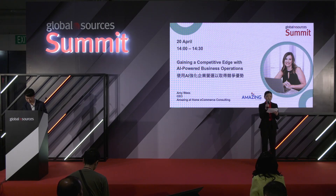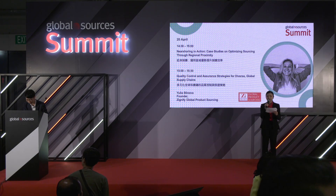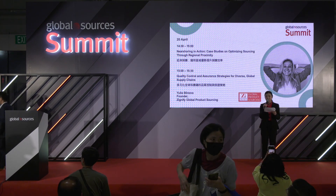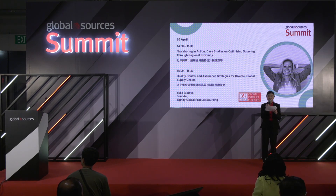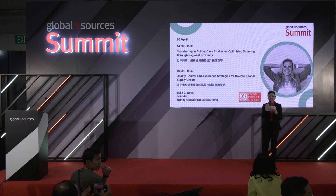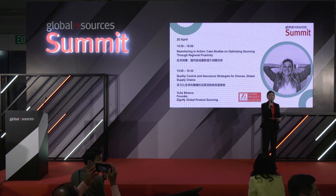Coming next, it's my honor to invite Yunia Bungnova, founder of Signify Global Product Sourcing. Yunia today will share with us two important projects on optimizing sourcing through near-shoring and quality control, and ensuring strategy for diverse global supply chains.